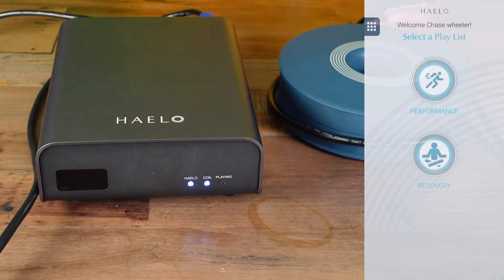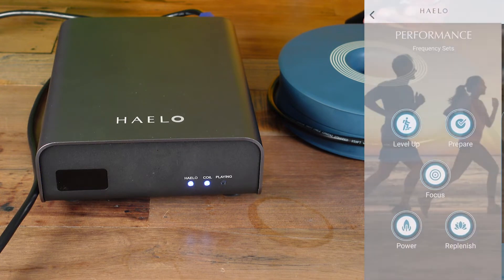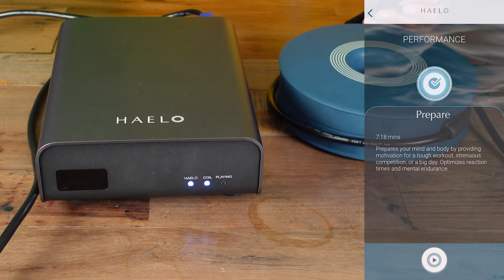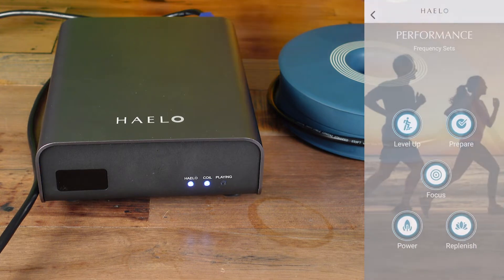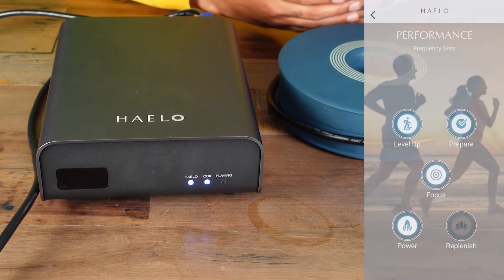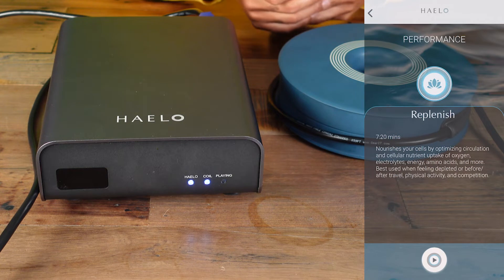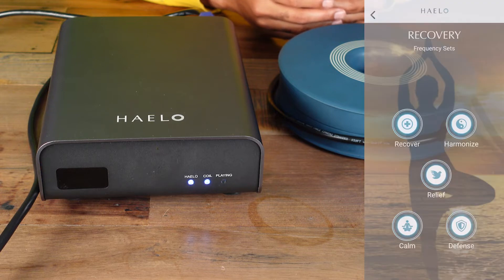These are the two options we see. You see Performance, where you have Level Up — a seven-minute program — Prepare, which prepares your mind and body, Focus, which sharpens the mind. All these are about seven minutes it seems. I've tried all of them, by the way. Power, seven minutes. Replenish, seven minutes. That's the performance side. You'd probably want to explore that more whenever you're looking to perform.